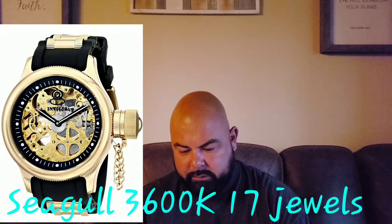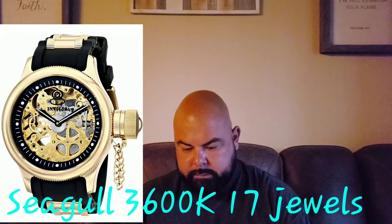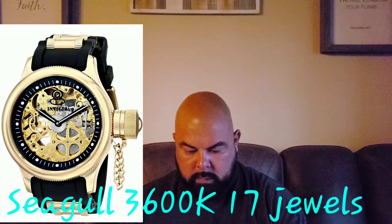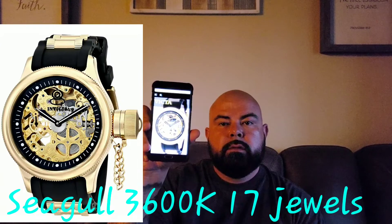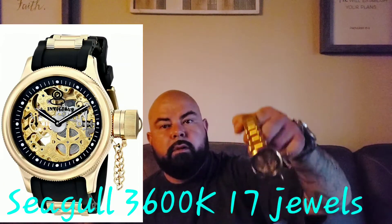I guess that's all the information I've got. Let me see if I can get that picture to enlarge — that's the way it normally looks with the black strap on it. Big difference with the bracelet on it. I'm not sure how many jewels it has; I was hoping that side would show it, but it doesn't.